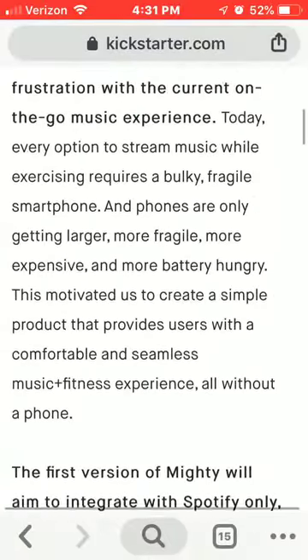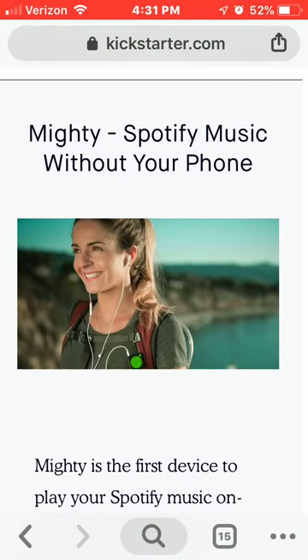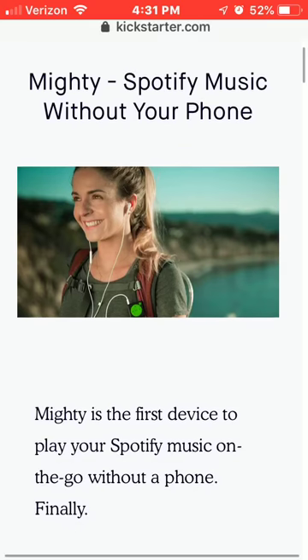It hooks to Spotify, so basically if you subscribe to Spotify, this is a great thing to buy. I'm thinking about buying it myself next week because I work in landscaping and I'm pretty much by myself a lot.